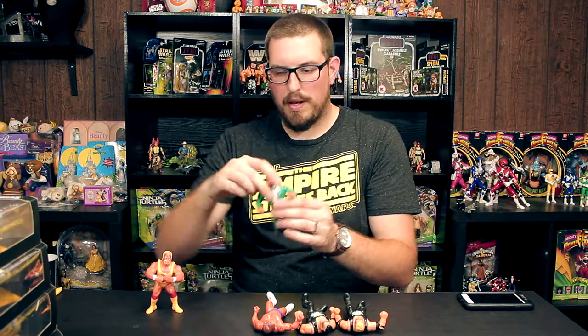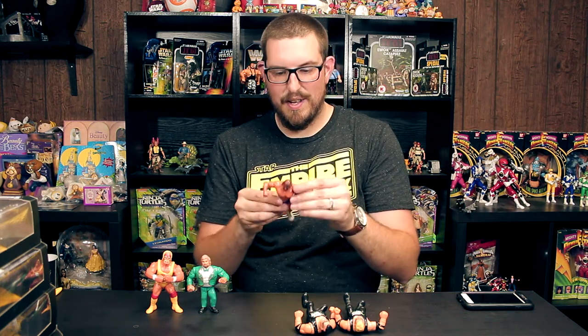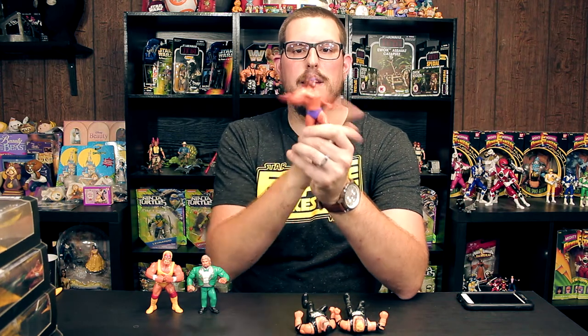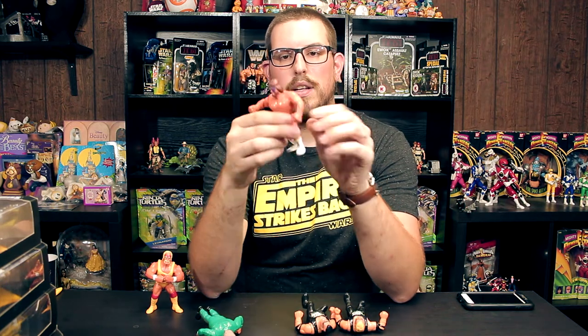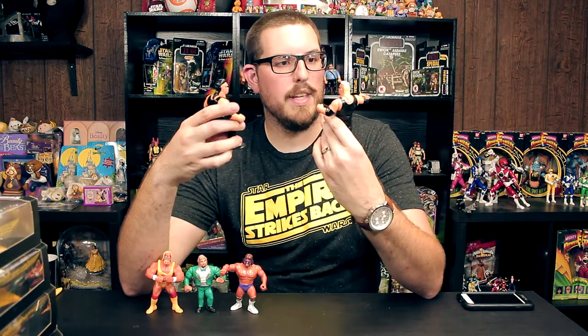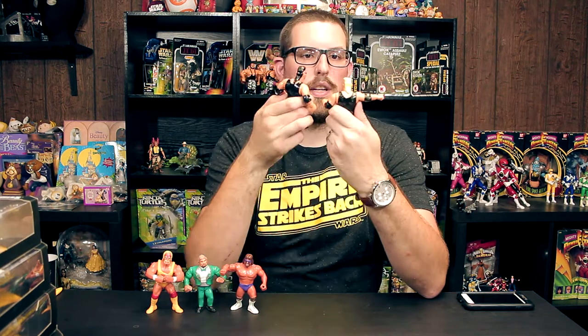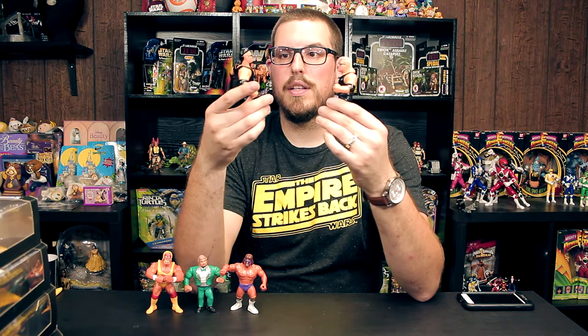This might be my favorite one Tom sent — the Macho King Randy Savage with the lariat action. A little bit of scuffing but really great. And these two I'm really psyched to have — the Nasty Boys. I was actually watching an eBay auction for them and almost bought them, glad I held out. We got both Nasty Boys with clothesline and ground-and-pound actions. Condition is great — the graphics on their shirts are awesome, the sunglasses, the paint is pretty much all still there.